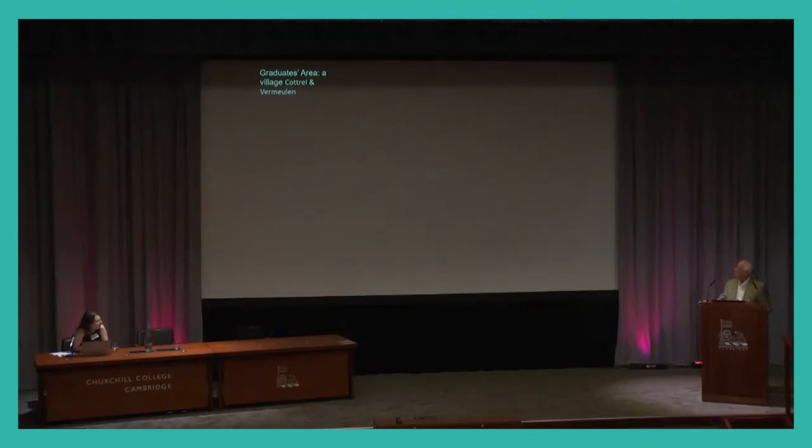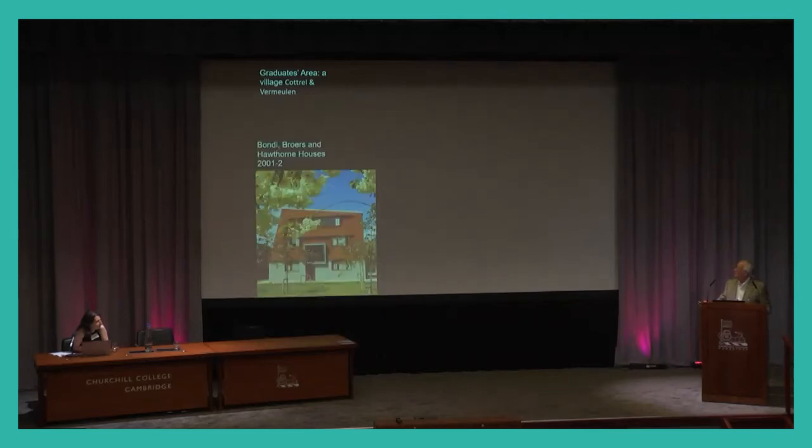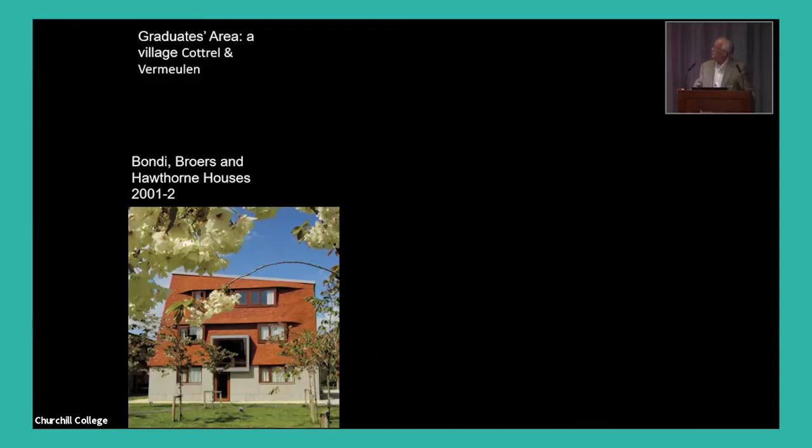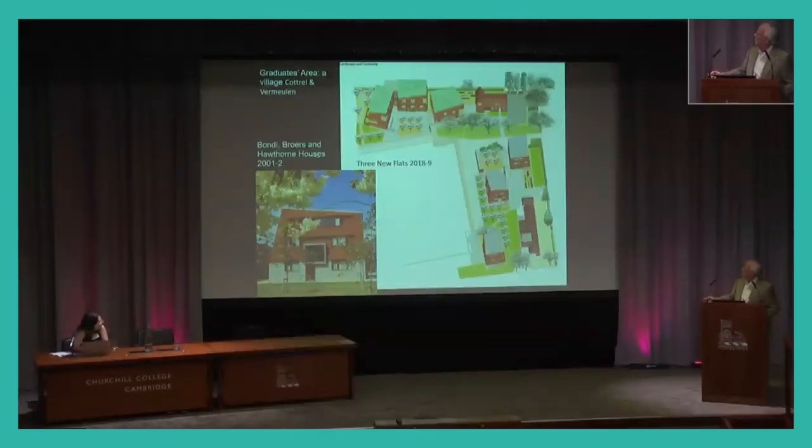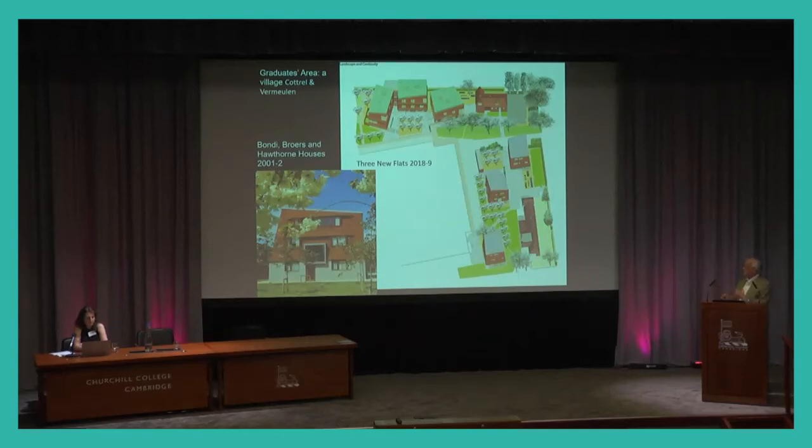The final aspect, just finished, is a continuation of the graduate development by Cottrell and Vermeulen. They have generated a kind of village around the Wilson flat — all graduate accommodation, very much in line with Whittingham Lodge and the kind of houses in Storeys Way. It blends in, though it is a new version in a modern way of arts and crafts, which has been the latest big development.